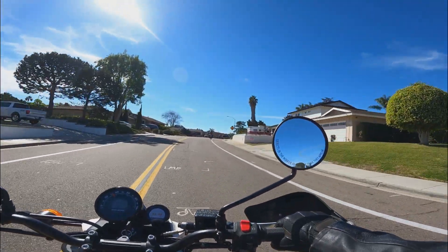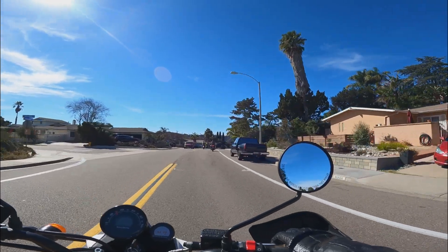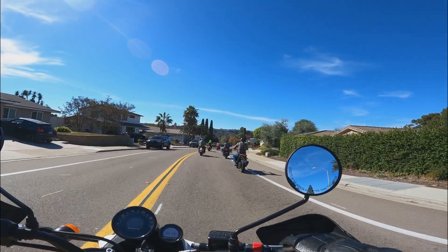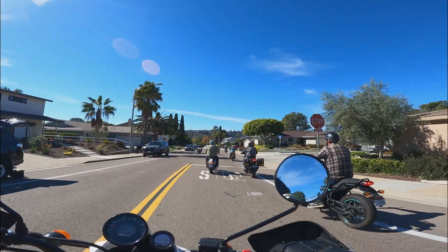The scrambler handled well and felt nice and light. Dry, it weighs just over 400 pounds, which is about what one would guess. The front wheel is 19 inches, which is 2 inches smaller than the Himalayan's — meaning it can turn in a bit quicker.